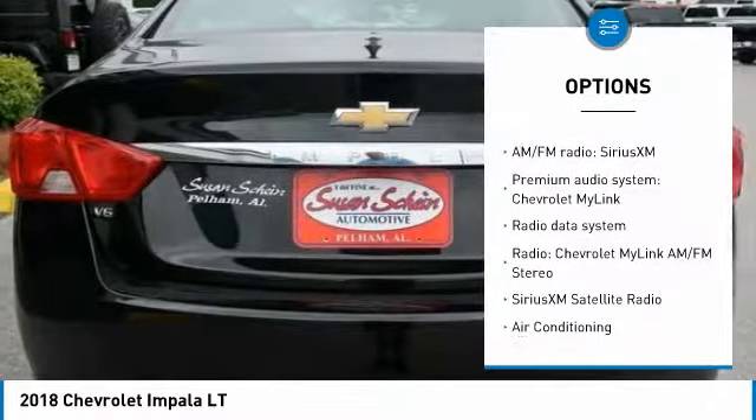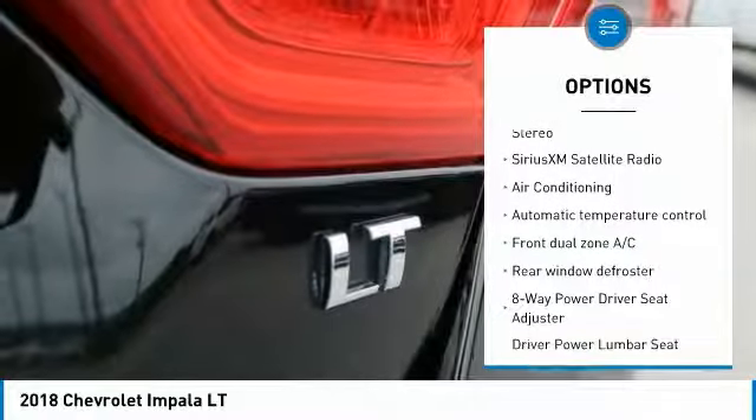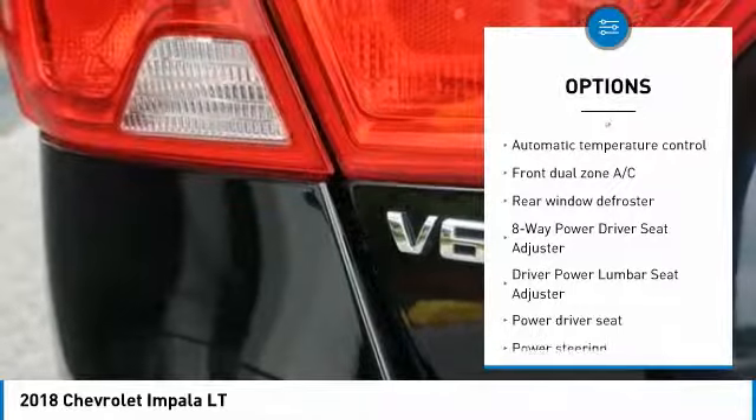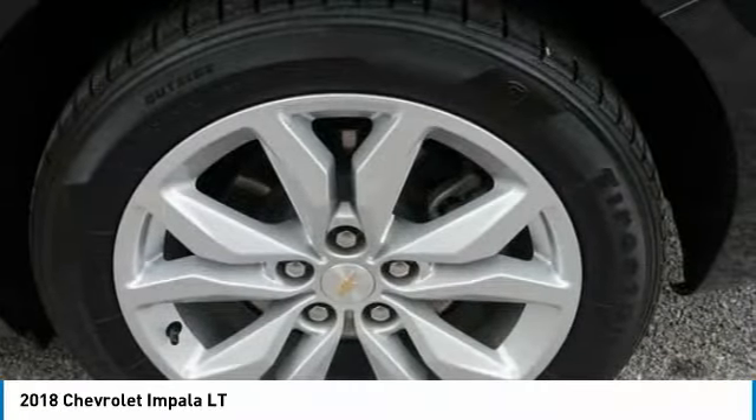Traction control, air conditioning, dual airbags, power steering, four-wheel disc brakes, security system, electronic stability control, rear window defroster, power windows, compass.